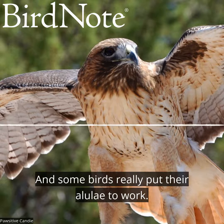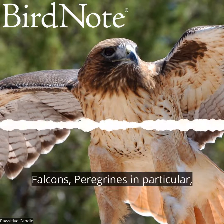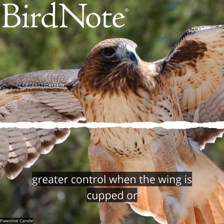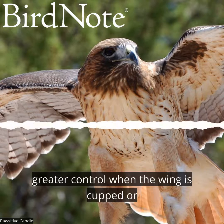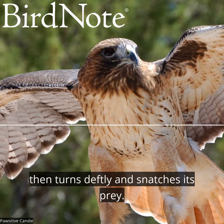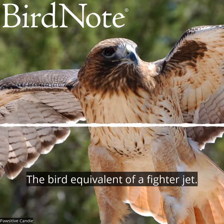And some birds really put their allulae to work. Falcons — peregrines in particular — need a prominent allula to provide greater control when the wing is cupped or tucked as the bird dives at high speed, then turns deftly and snatches its prey. The bird equivalent of a fighter jet.